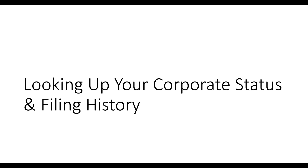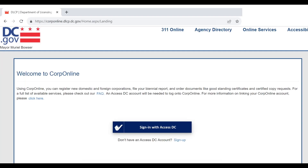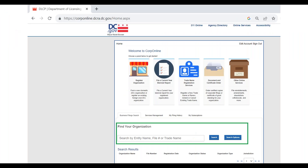If you don't know whether you're on time with your BRA25 filings, what your filing cycle is, or when you last filed a report, this is how you look that up. Go to the corp online DLCP portal. It will ask you to log in with an AccessDC account. If you don't already have one, you'll need to create one — it's a free and straightforward process.